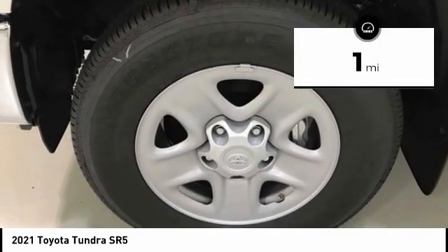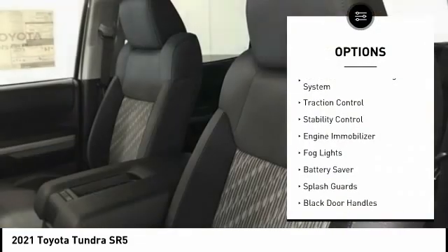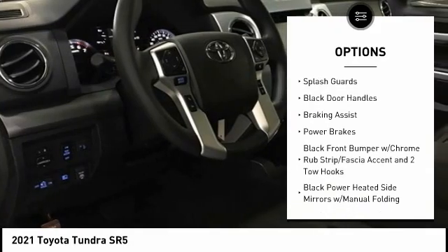This vehicle has less than 100 miles. Here are some of this vehicle's great options: tire pressure monitoring system, traction control, stability control, engine immobilizer, and fog lights.